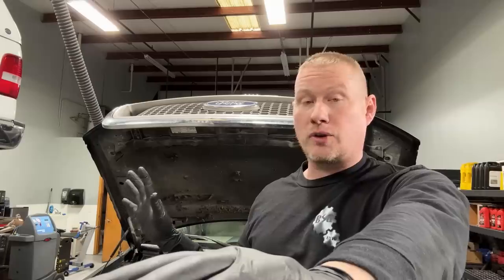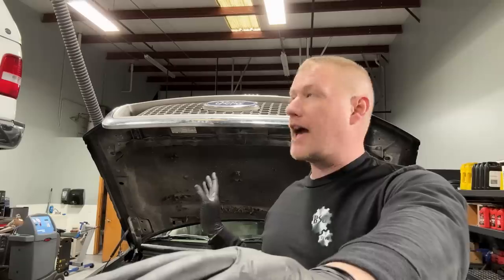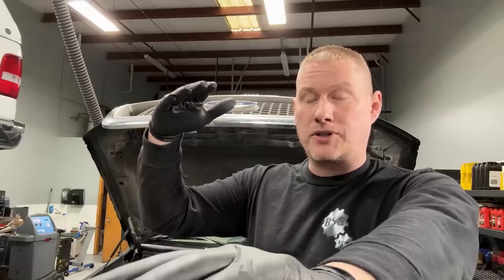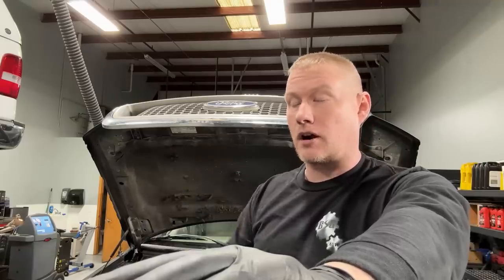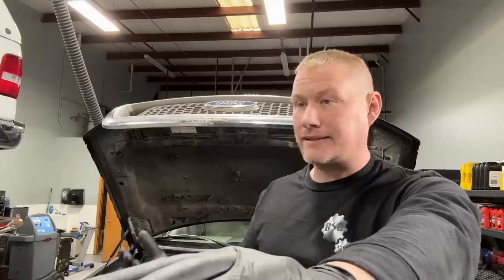We started it up and everything sounds great — it sounds like a brand new truck. Everything is checking out. Then the engine starts to heat up to operating temperature, and as the idle drops to hot idle, 550 to 600 RPM, we start getting this belt chirp noise. How is that even possible? Everything's new.